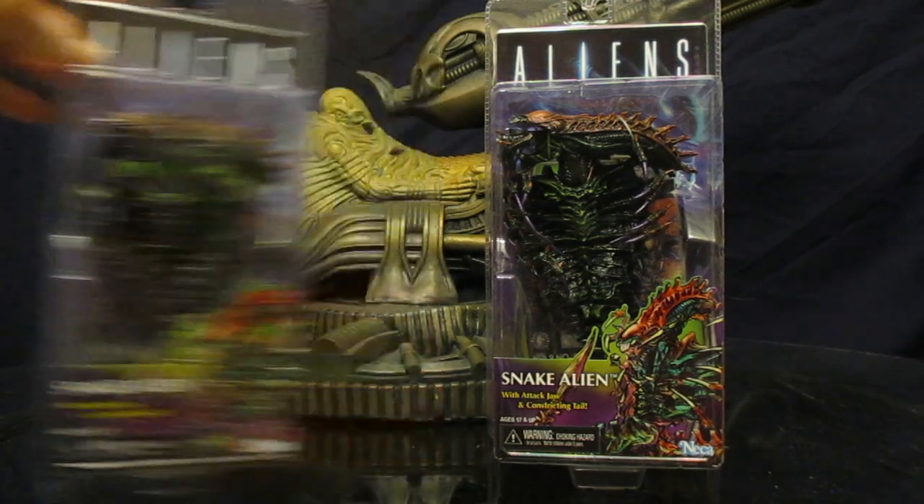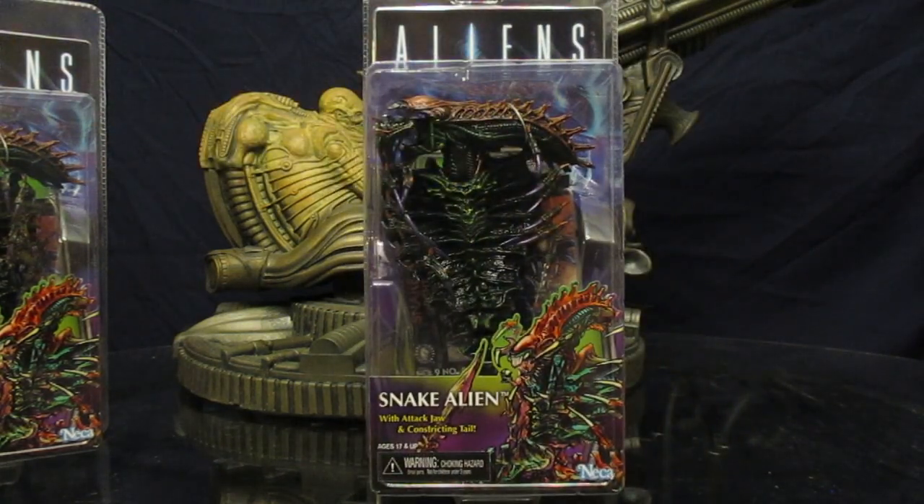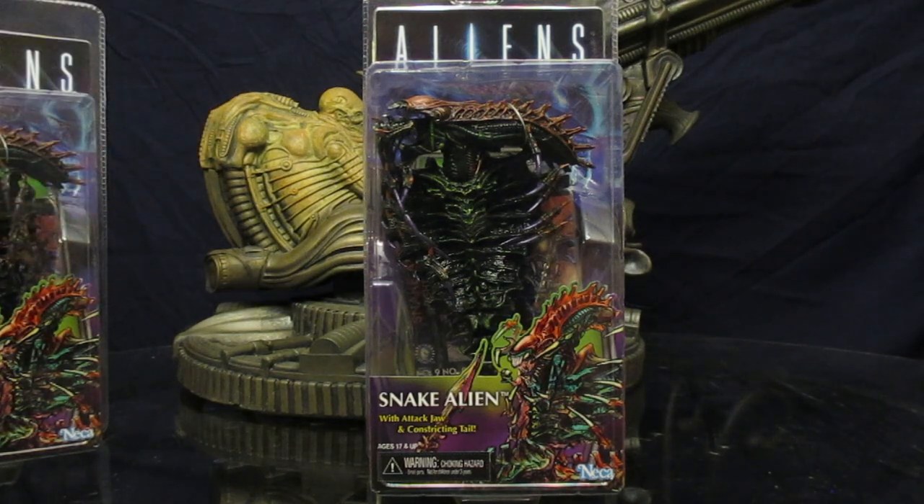Let's go ahead and check out the packaging. First of all, you can see the Aliens movie logo — just like the Kenner toys, they were sort of movie-themed even though they took their own liberties with the figures. Snake Alien — can't imagine a facehugger actually impregnating a snake, but this apparently would be the end result. Maybe it's Weyland-Yutani doing DNA experiments.